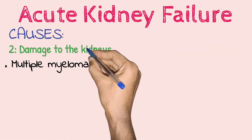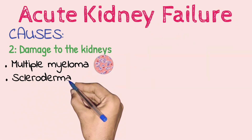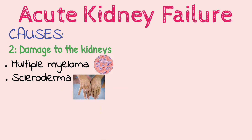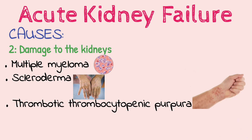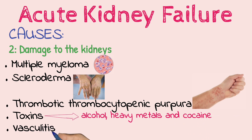Additional causes of kidney damage include multiple myeloma — a cancer of the plasma cells, scleroderma — a group of rare diseases affecting the skin and connective tissues, thrombotic thrombocytopenic purpura — a rare blood disorder, toxins such as alcohol, heavy metals and cocaine, and vasculitis — an inflammation of blood vessels.